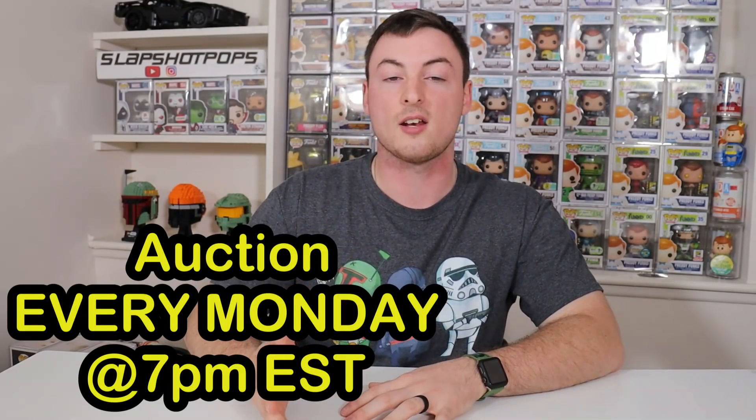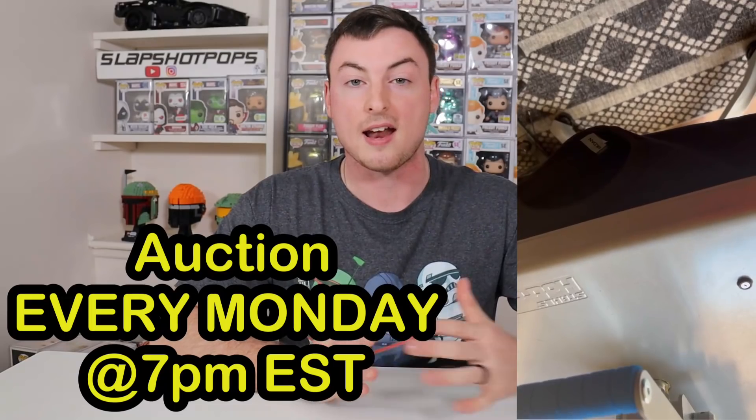Tonight at 7 p.m. Eastern we're back on the WhatNot app with a massive auction — go bookmark it now so you don't miss out. We just got in our brand new Slapshot Pops t-shirts and only 19 are available. We also have some of the brand new sodas going into soda games tonight, so this could be your first opportunity to grab one. Let me know what you thought of today's Star Wars Funko Pops list — I'd love to hear your feedback, and as always, don't stop shooting until you score.